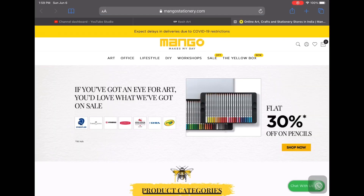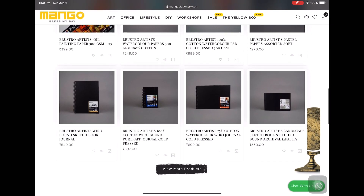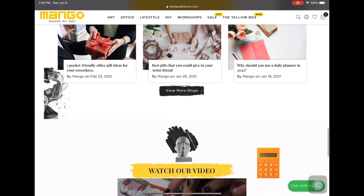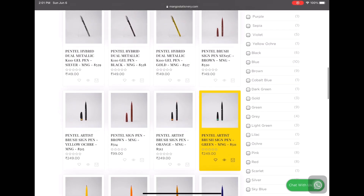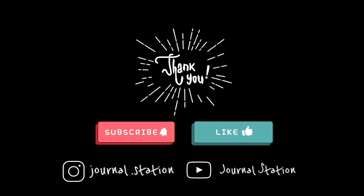The final online store for this video is mangostationery.com. They have an amazing collection and variety of products. They have this yellow subscription box you can subscribe to and get a monthly stationery surprise. They also have the Pentel brush pens, which are super costly on other websites but comparatively cheaper here. Thank you for watching, don't forget to hit subscribe and join the Journal Station fam — hit the bell icon to get notified every time I post a new video. Until then, it's bye from Puja!